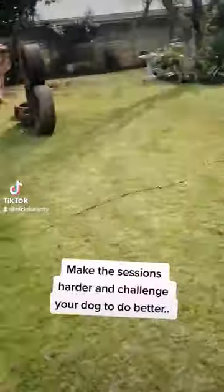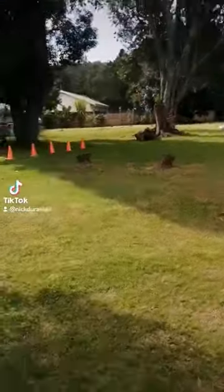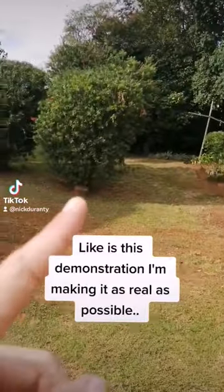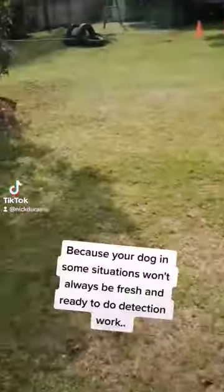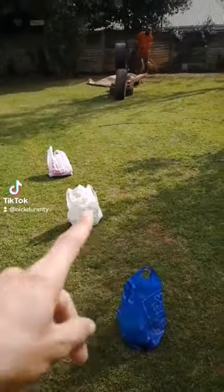The dog's going to do this full obstacle course with me — run the full obstacle course, come around the trees, come to here. After being tired, he's going to find the correct round, the correct bag, and show me where they are.